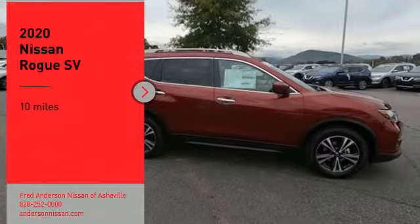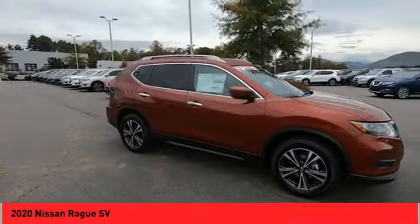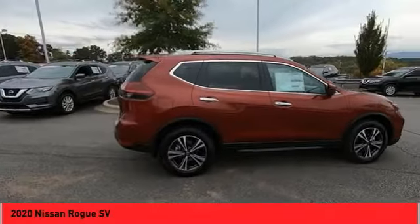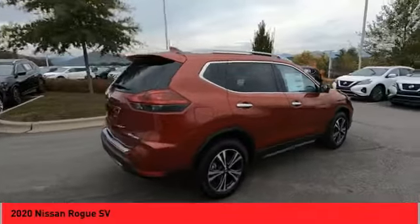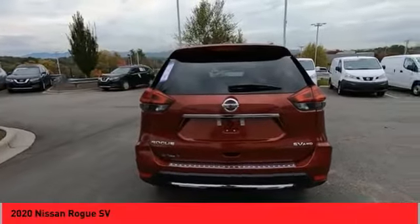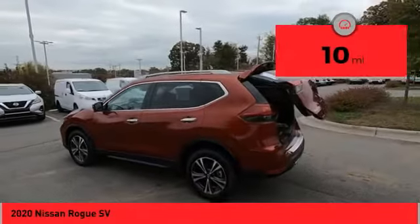Looking for the right vehicle? Check out the 2020 Rogue. The stylish Rogue gets 27 miles per gallon and still boasts nearly 58 cubic feet of cargo space. With a 5-star side impact safety rating and confident handling, the Rogue is more than you expect and everything you deserve. This vehicle has less than 100 miles.